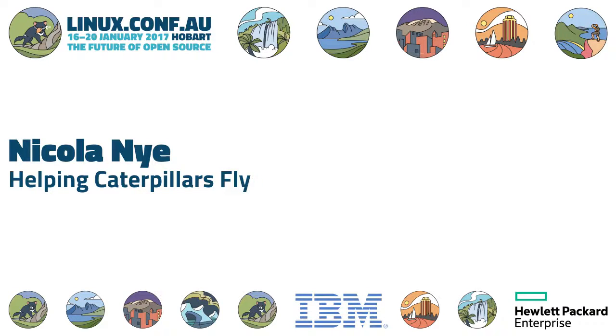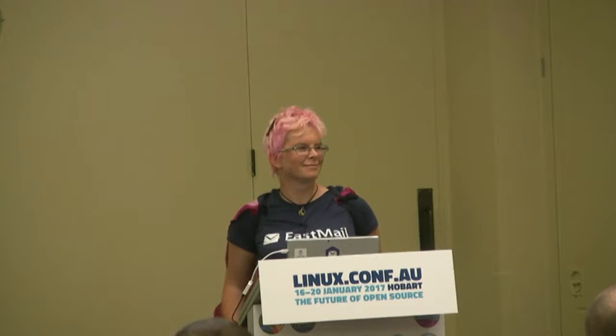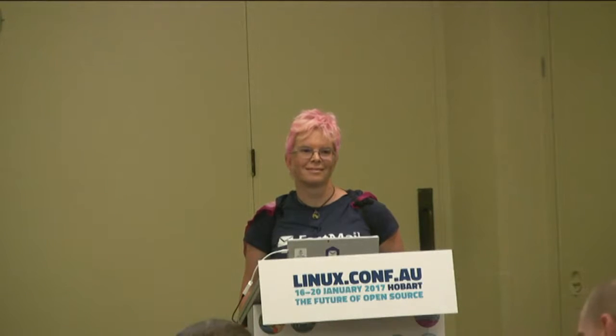It is, sadly, the last talk of the Docs Down Under mini-conference, but fortunately Nicola is here to talk to us about caterpillars, and I understand lettuce and cheese, maybe some gherkin, a little bit of reuben. So it sounds tasty, and most importantly she's going to tell us about FOSS and documentation. Take it away.